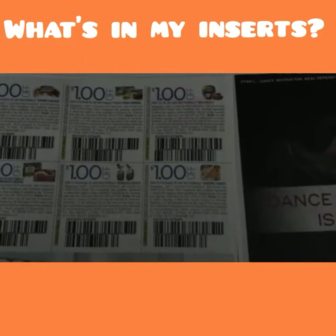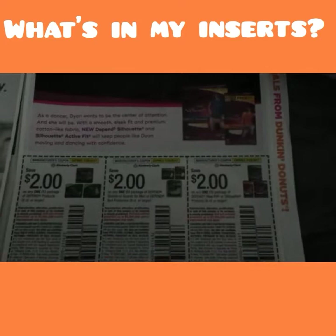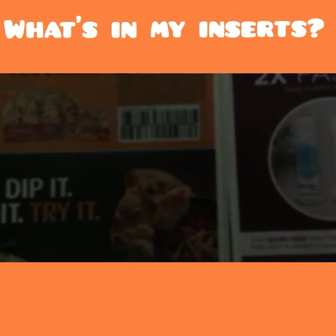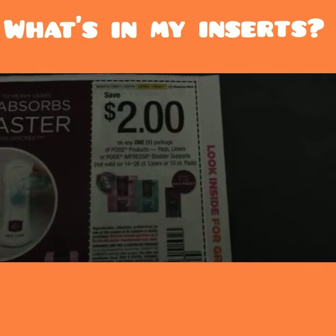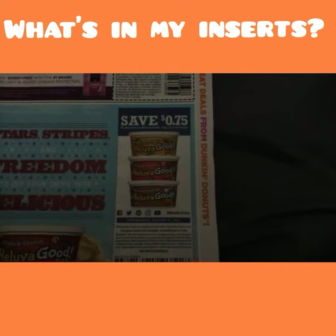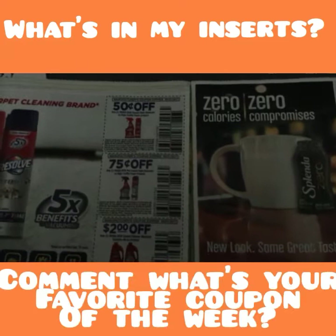Then we have Huggies coupons and Butterball coupons — turkey bacon, oven roasted, turkey burgers, all that good stuff — and then some Depends coupons. Then there's Stonefire — a dollar on any Stonefire products, like the pita bread you can put on the grill, great for Indian food or paninis. Then Poise, and these have also been on rebates on Checkout 51.